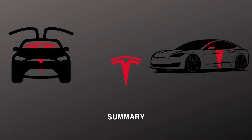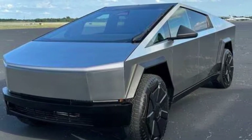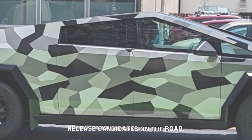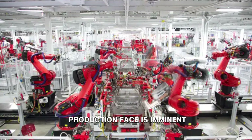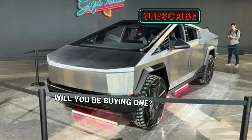In summary, Tesla is making substantial progress towards Cybertruck production at Gigafactory Texas. With ample evidence of its readiness, the accumulation of critical castings and the sighting of release candidate vehicles on public roads indicate that the production phase is imminent. Tesla's efforts to expedite production are aligned with its ambitious delivery goals and the immense demand for the Cybertruck.